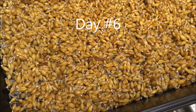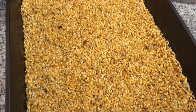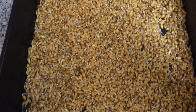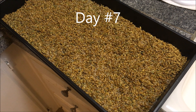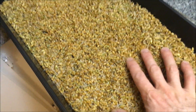Day six. So this is day seven — it's really starting to come together now. You can tell that it's all starting to bond together. It feels pretty solid.